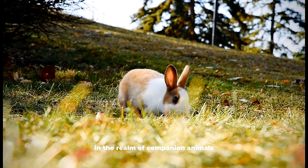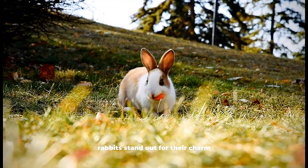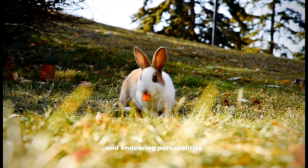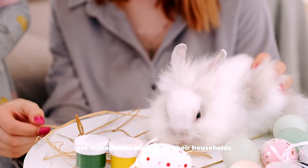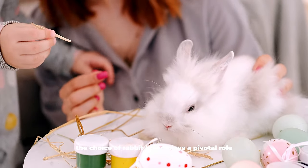In the realm of companion animals, rabbits stand out for their charm, intelligence, and endearing personalities. For prospective pet owners seeking a delightful yet manageable addition to their households, the choice of rabbit breed plays a pivotal role.